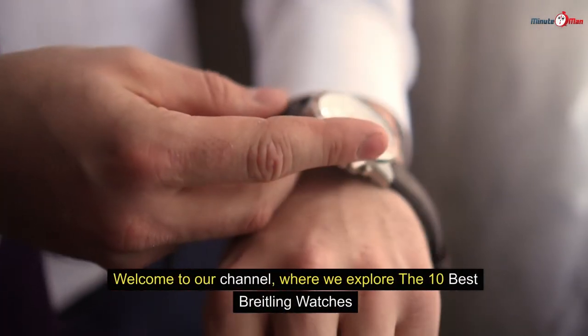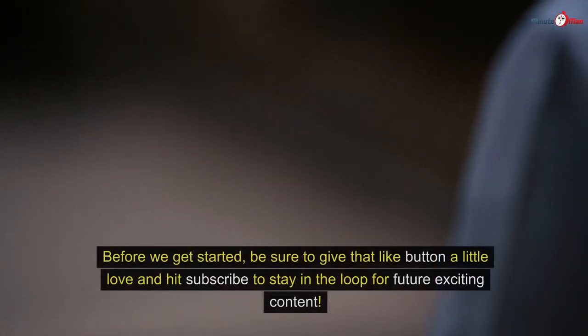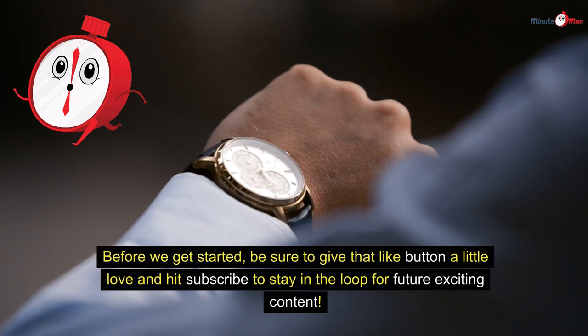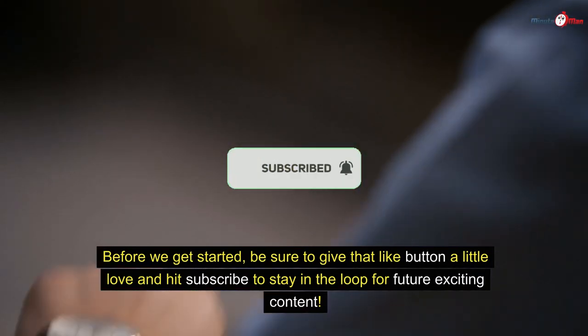Welcome to our channel where we explore the top 10 best Breitling watches. Before we get started, be sure to give that like button a little love and hit subscribe to stay in the loop for future exciting content.